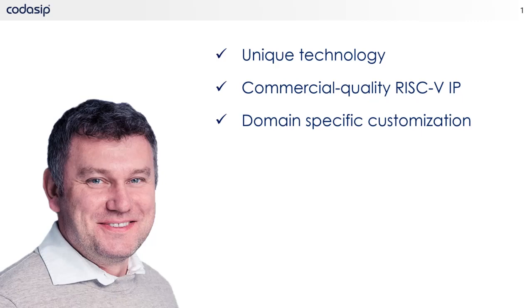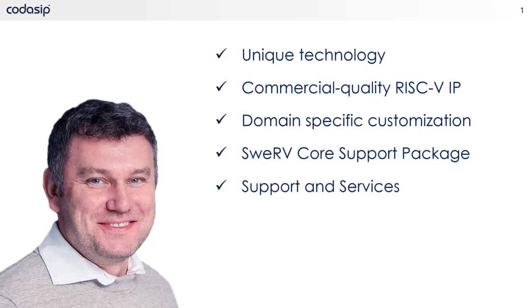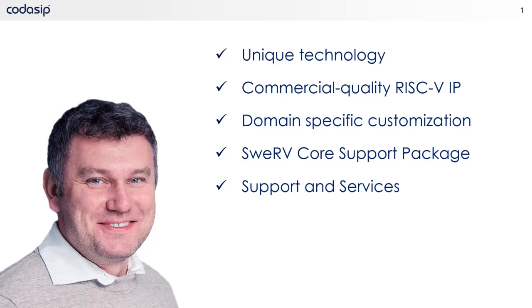In addition, Studio can automatically generate an SDK for your custom design, which saves considerable resources, reduces potential errors, and enables your software development team to start sooner. Nobody offers the same level of integration when designing with the Western Digital Swerve EH1, EH2, and EL2 cores — we offer everything you need to deploy Swerve cores efficiently. And lastly, our support and service teams ensure you are successful with your RISC-V design. Our experts can save your time and money, which helps your bottom line. Codasip is your RISC-V partner.